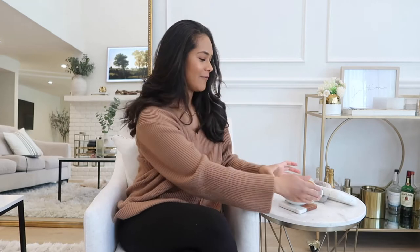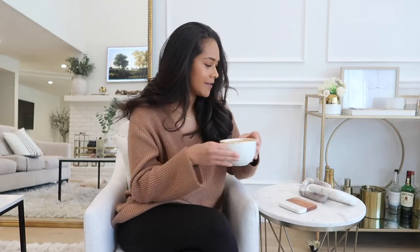Good morning, everyone. I don't know what time it is when you're watching this, but it is morning here and I have my coffee. I am ready to sit down and chit chat with you guys.